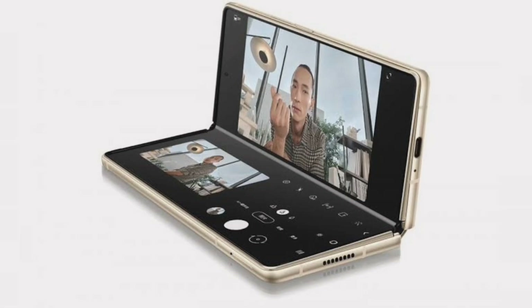12GB LPDDR5 RAM, 512GB UFS 3.1 storage. Android 10 with One UI 2.5.